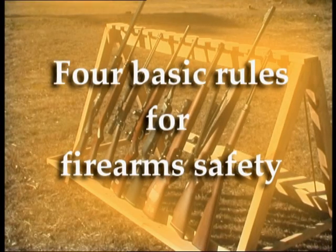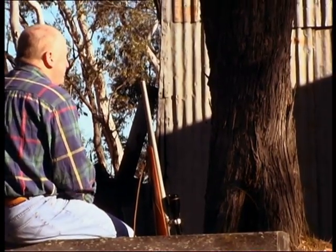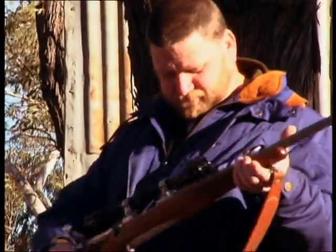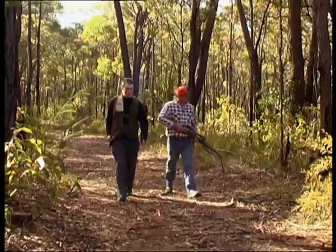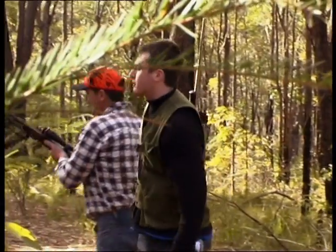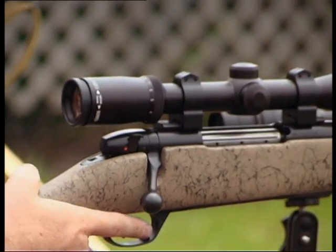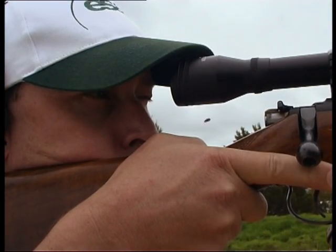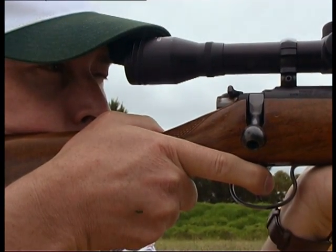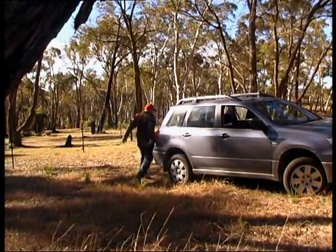There are four basic rules to ensure firearms safety. First, every firearm must be treated as if it is loaded. Never assume that a firearm is empty by its outward appearance. Always point a firearm in a safe direction and never allow the muzzle to point at another person. Never load a live round into the chamber of a firearm until you are ready to shoot. Remember, safety is always the top priority when handling a firearm.